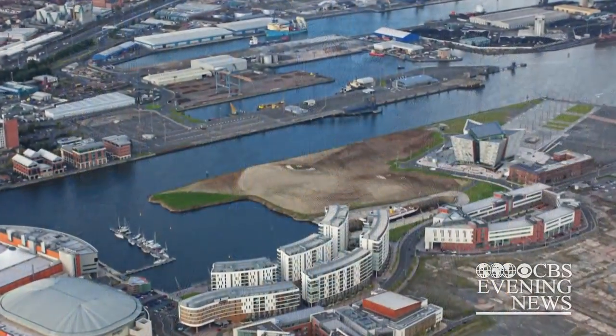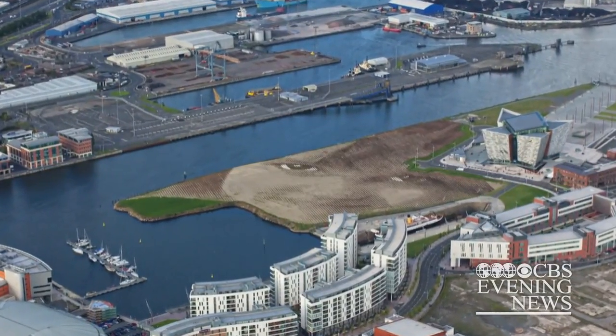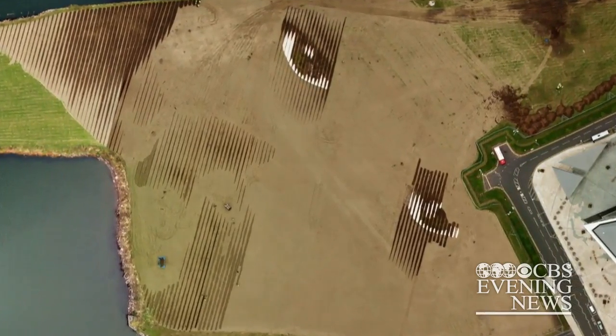Rodriguez-Jarada says his largest work yet was inspired by a six-year-old girl he met on the streets of Belfast. He said he wanted to take her pure and simple look and share it on a grand scale.